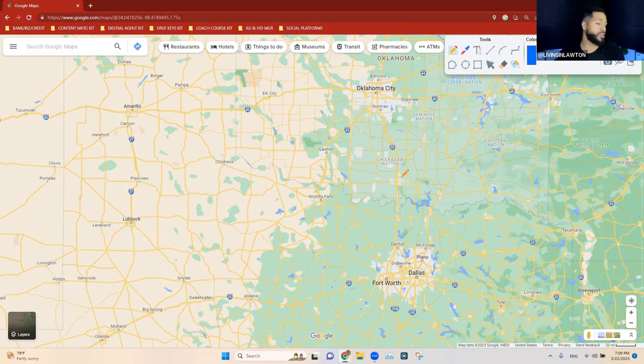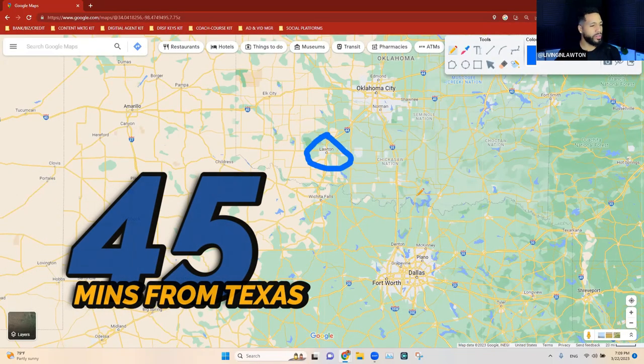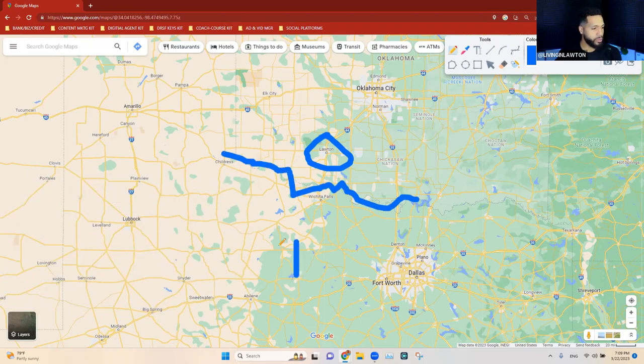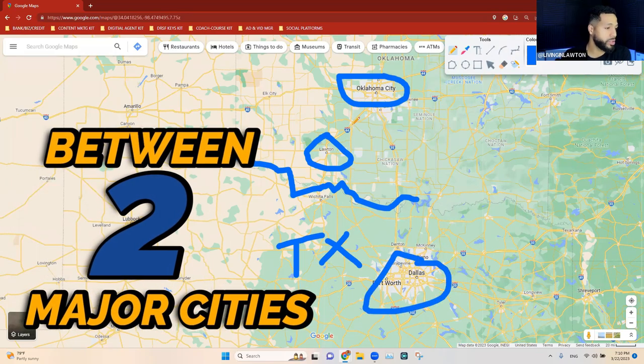This is a three-part series, and to show you everything I need to jump on Google Maps and show you around the city. Lawton is actually 45 minutes away from the Texas border. Oklahoma City and DFW — Dallas Fort Worth — are the two major cities you're sandwiched in between.